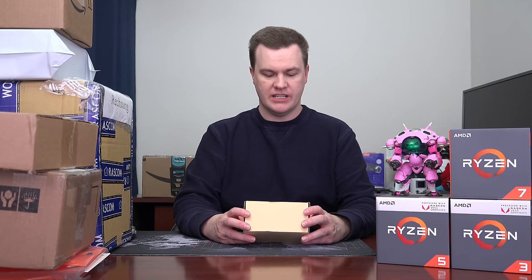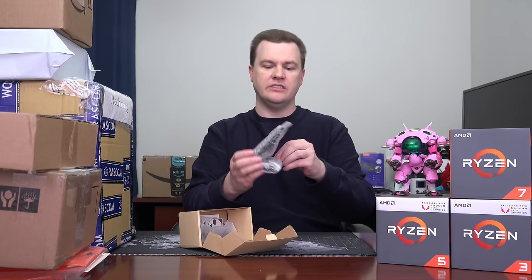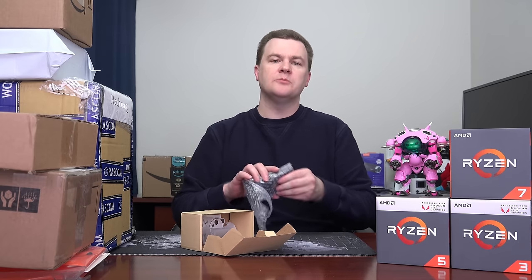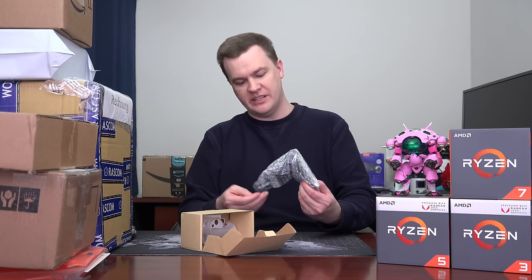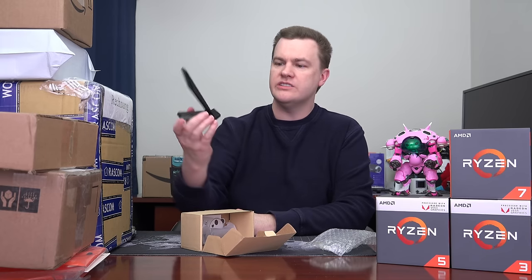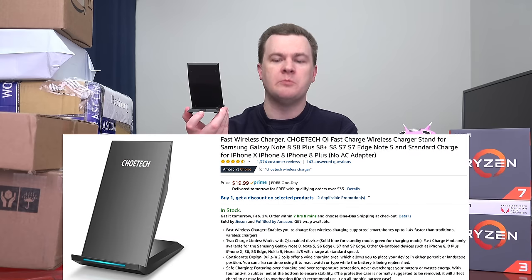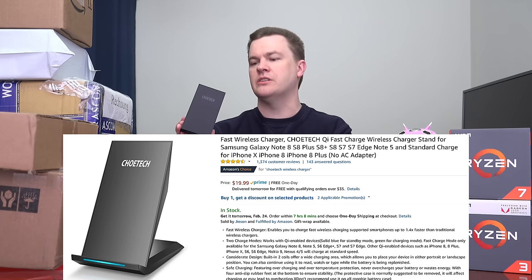Now we have something from China Post — a fast wireless charging stand, operating distance 8 millimeters. I have absolutely no idea what this is; I didn't know this was coming. Ever since I started putting my address in my video description I've started getting random items sent to me by companies asking for reviews. It's a stand to put your phone in for wireless charging. It's got a micro USB port in the back for power and a power adapter. I'll link it down in the description below.